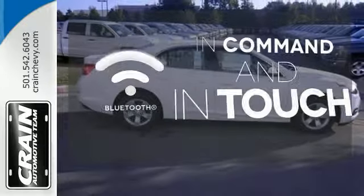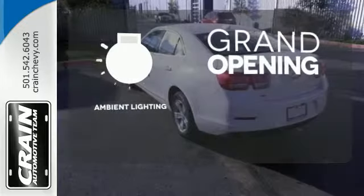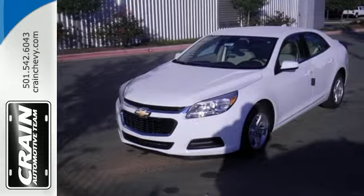Keep your hands on the wheel and eyes on the road with Bluetooth. The ambient lighting provides a welcoming entry. Offering a true display of impressive balance, don't let this Malibu pass you by.